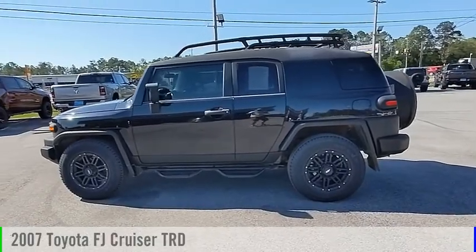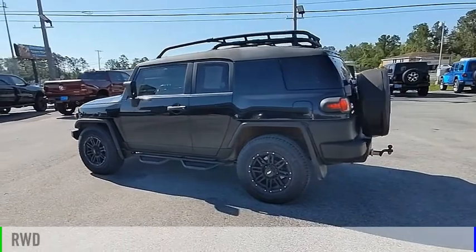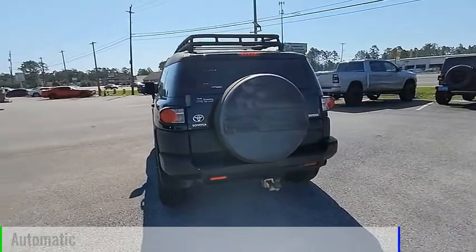Take a ride in the 2007 FJ Cruiser. This vehicle is powered by a rear-wheel drive, 6-cylinder, 4.0-liter engine, and comes with an automatic transmission.